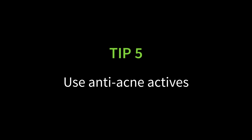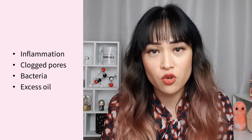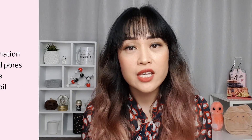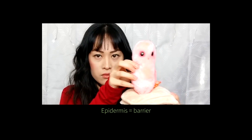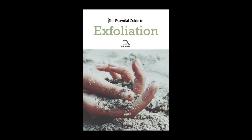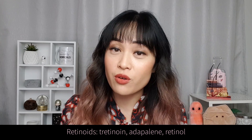My fifth and final tip is to look at using some anti-acne actives. There are four main factors that lead to acne: inflammation, clogged pores, bacteria, and excess oil — so you're looking for actives that target these four things. First, you can try gentle physical or chemical exfoliants, which help get rid of clogged pores without causing too much inflammation. I have a video on exfoliation and a free exfoliation guide you can download. Another really effective anti-acne ingredient is benzoyl peroxide, though it can be a little irritating, so use it with caution.